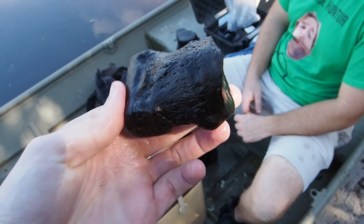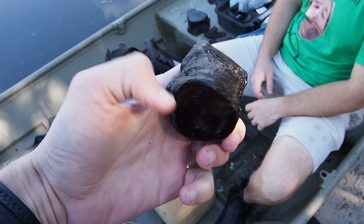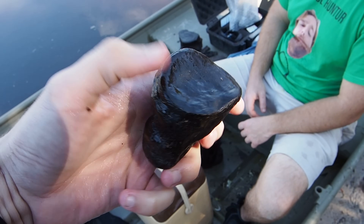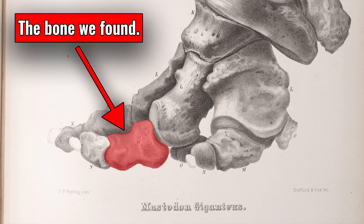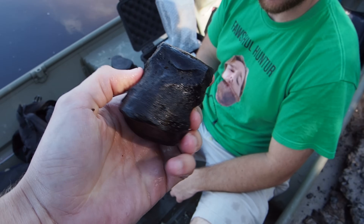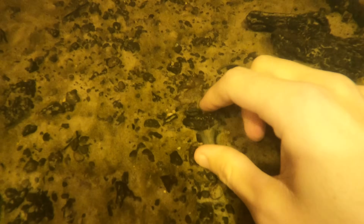I wasn't actually sure what this bone here was - I thought it might be a sloth bone, but it's actually the last toe bone of a mammoth or mastodon foot. I don't have a lot of these. I'll put on the screen what these animals' feet look like, but that's a really rare find. I got another toe bone sitting right over there. I couldn't tell if it was sloth or tapir underwater, but that's definitely a last mammoth toe bone.